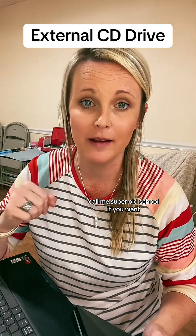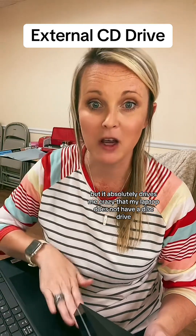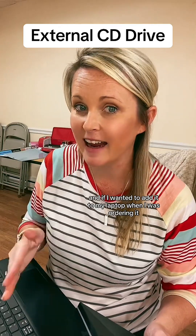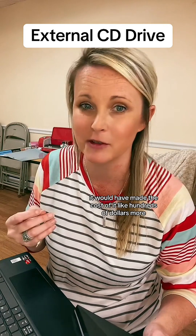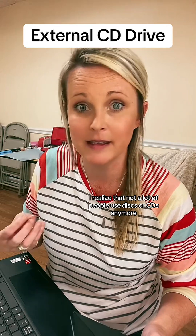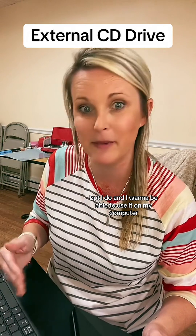Call me super old school if you want, but it absolutely drives me crazy that my laptop does not have a disk drive. If I wanted to add it when I was ordering it, it would have made the cost hundreds of dollars more. I realize that not a lot of people use disks or CDs anymore, but I do and I want to be able to use it on my computer.